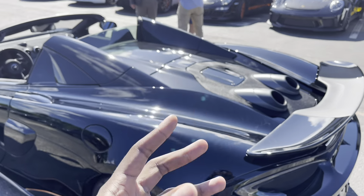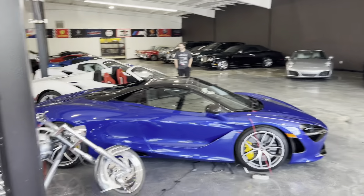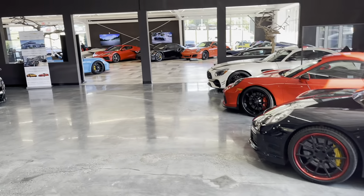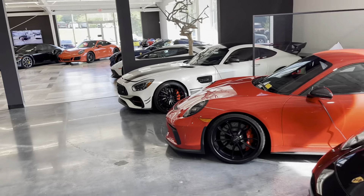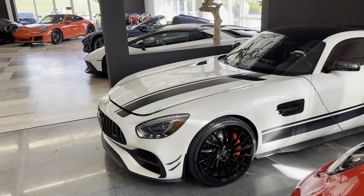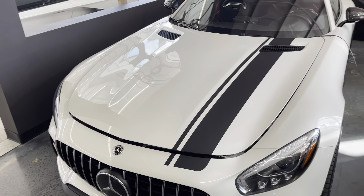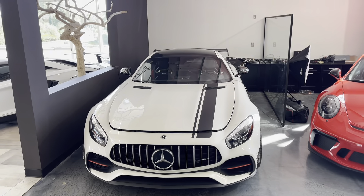Coming around to the actual showroom — more of a consignment center than a dealer. We're going to stick with the highlights because if we went through every car this video would be about 30 minutes long, and they have some copyright music playing so I'll talk my way through it. Here is probably my favorite car out of the whole bunch — we have a Mercedes-Benz AMG GTR, and I am absolutely in love with these cars.